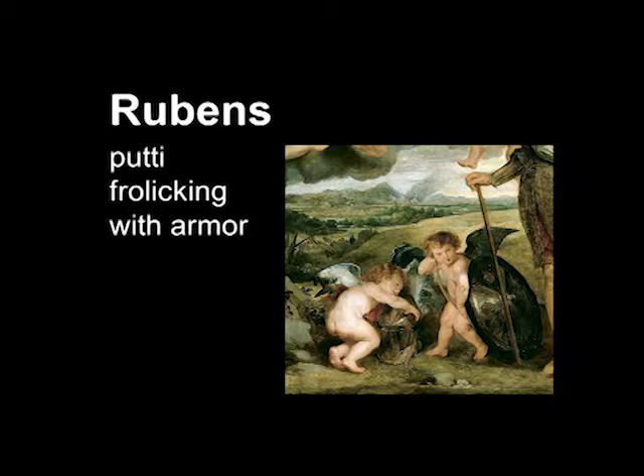Overall in Rubens you have diagonal movement, fairly dramatic poses, very free brushwork, rich colors, and shimmering textures.